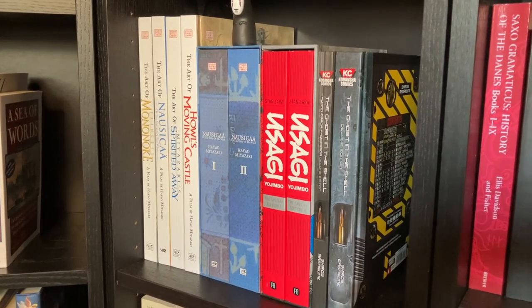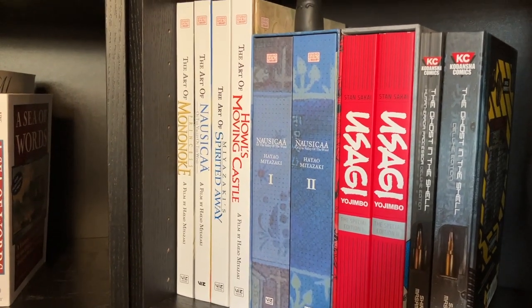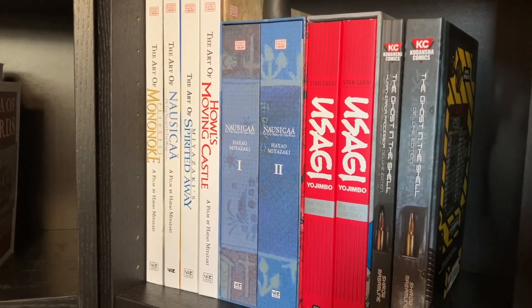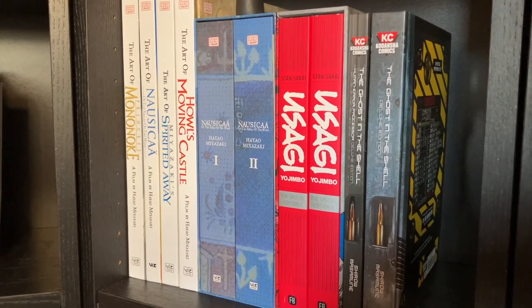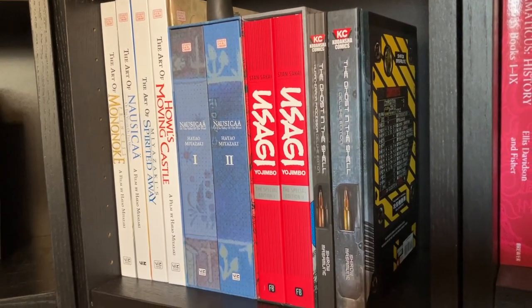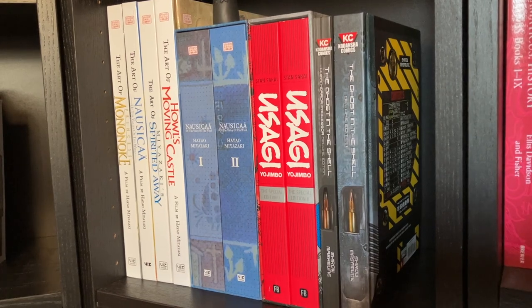And here on this lovely shelf protected by No-Face we have The Art of Princess Mononoke, The Art of Nausicaä of the Valley of the Wind, The Art of Spirited Away, and The Art of Howl's Moving Castle — all from Hayao Miyazaki movies. We have Nausicaä of the Valley of the Wind manga by Hayao Miyazaki, Usagi Yojimbo by Stan Sakai, and The Ghost in the Shell manga.